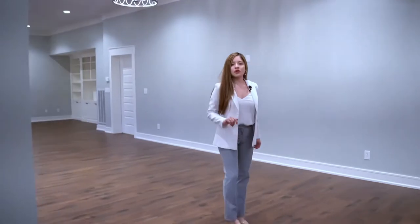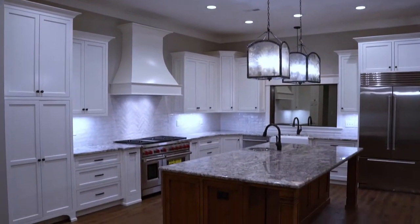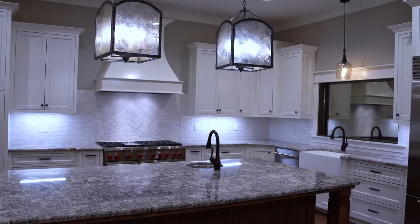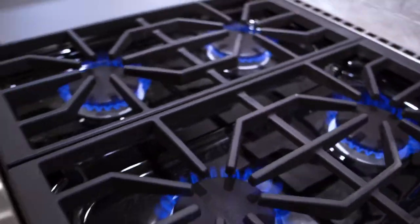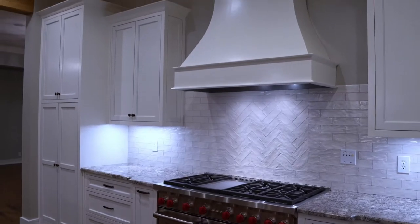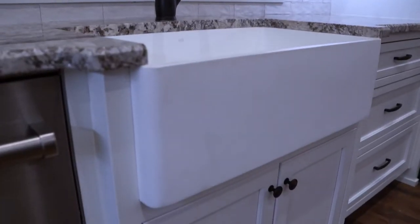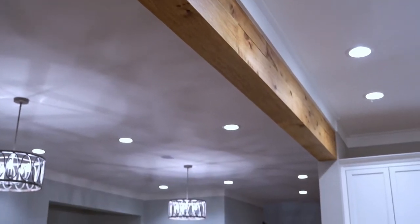If you walk this way, what you'll notice is the beautiful kitchen — I absolutely love it. It's a kitchen that I can definitely see myself cooking in every morning and spending time with my family. You'll notice granite countertops, and the stove is to die for — it is a Wolf stove. One of my personal favorite things to have in a home are wooden touches, and I absolutely love the wooden touch at the top of the room right here.